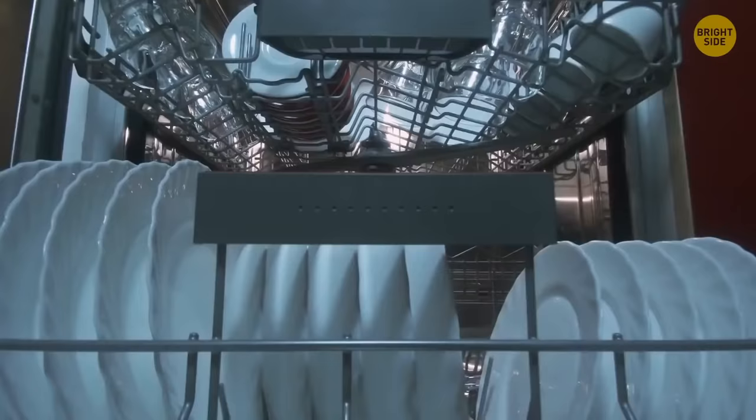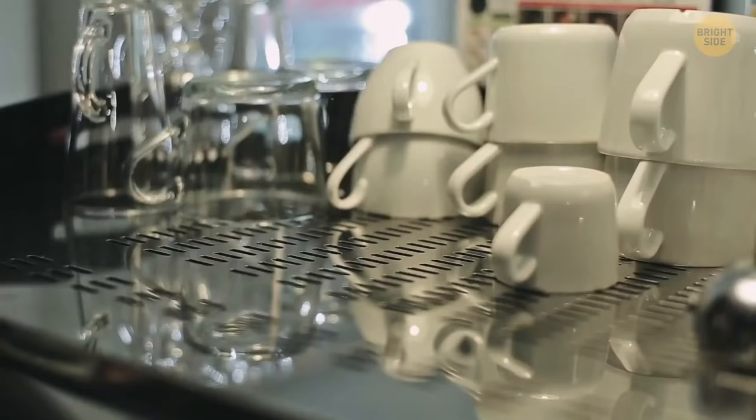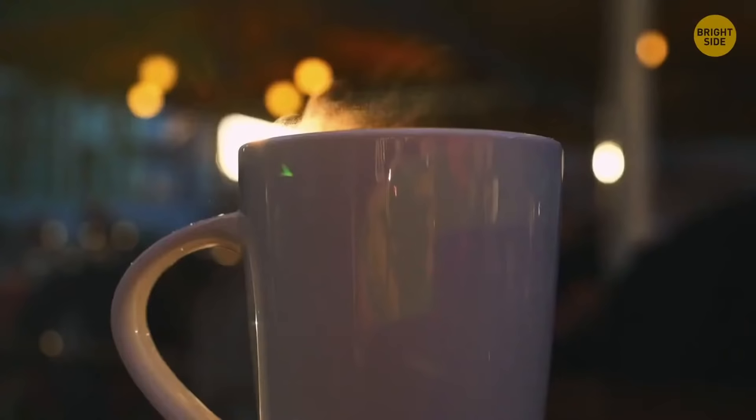Many cups and mugs have little grooves on the bottom on purpose. They're designed for washing machines — the grooves let the water flow and not spill over your feet when you take the cup out. Those grooves also let the air flow so the cup doesn't crack even if the tea is scalding.